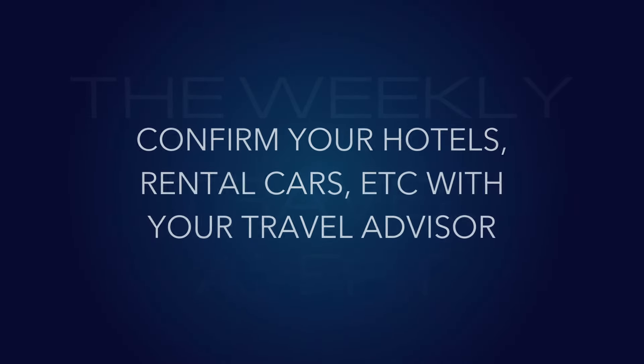Number six: confirm your hotels, rental cars, and other arrangements with your travel advisor, and secure the 24-hour emergency phone number. Our company has a 24-hour emergency number — if you're in Algeria, you can call and a professional agent will answer and help you out. Also, I'd suggest letting your travel advisor have a copy of your passport. Should it get misplaced or stolen, they can help you present something to the embassy and get a replacement. We do that for all our group trips.